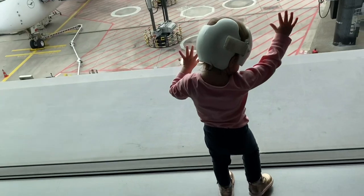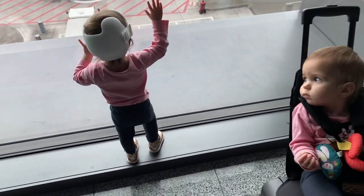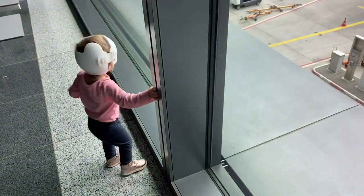As the boarding time approaches, we try to be really close to our gate so that we can hear the announcement. Usually they allow families with small children to board first, so we do everything we can to be prepared to hop on when it's time.